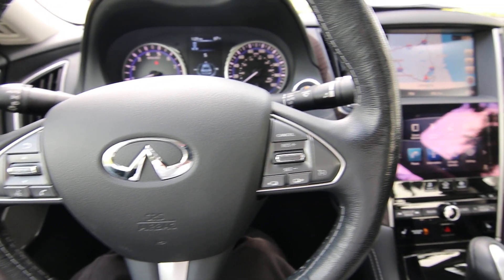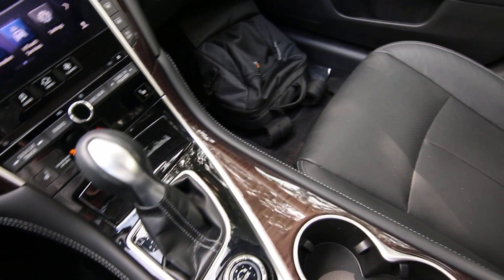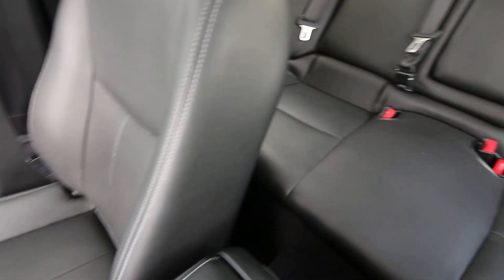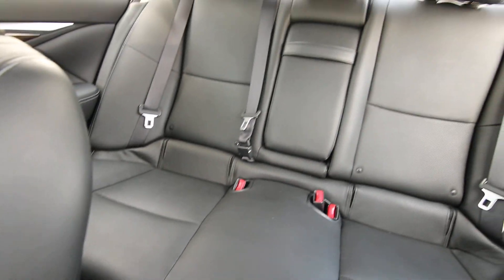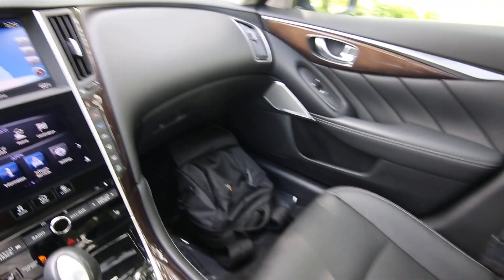Hello, Joe here from Infinity of Tacoma. I'm going to tell you about this beautiful 2017 Q50 Premium all-wheel drive that we have for sale. We acquired this off-lease from Infinity Financial Services — 100% clean Carfax. Beautiful shape inside and out, very nicely equipped with features.